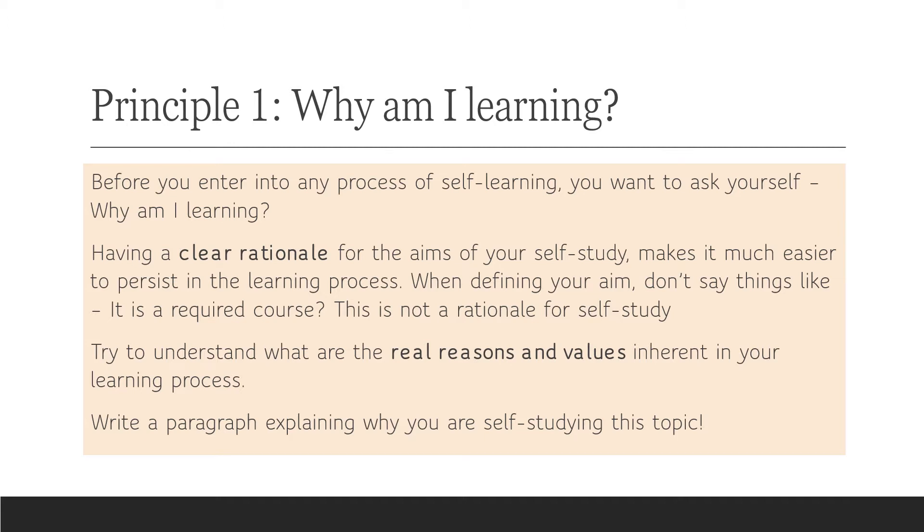If you do sit down and think about what is it I'm learning here, why am I learning this, what am I going to use it for, why is it important to me — if you really create a clear rationale, you have real reasons and values attached to your learning. What we know is that you are going to be much better at persisting in the learning process. One of the problems of self-learning is that people lose motivation and get lost along the way. I suggest you stop this video for a few minutes and write out your rationale for the self-study you are doing at the moment.